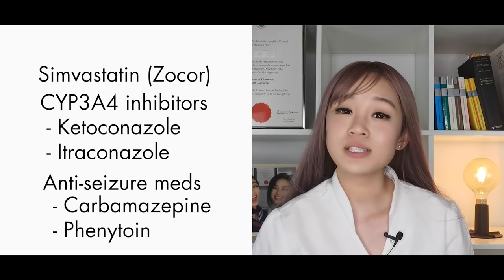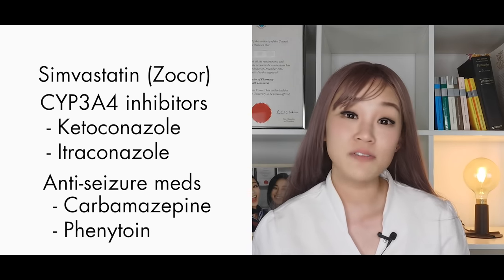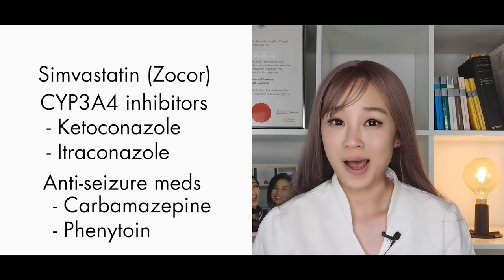This includes all herbal supplements and vitamins that you buy without a prescription from the pharmacy, health food store, or the supermarket.